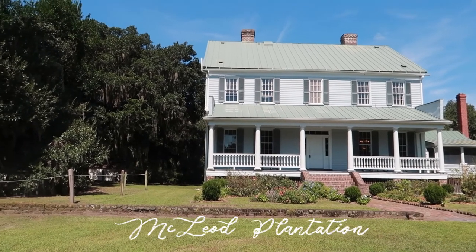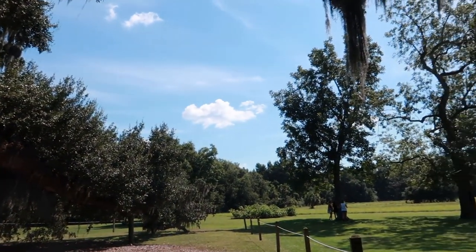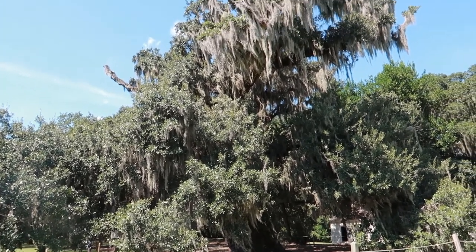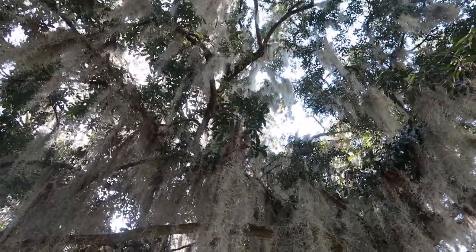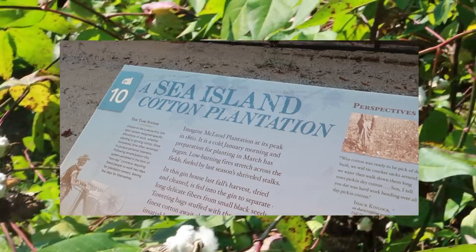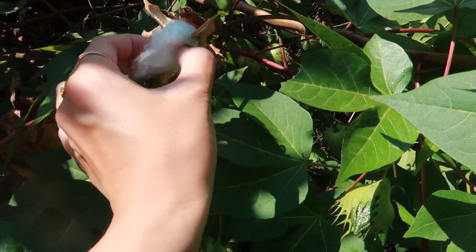We're at McLeod Plantation now, another historic cotton-growing plantation that was preserved by the Historical Society. There's also a beautiful oak tree on the property — this one's 300 years old and covered in Spanish moss. So beautiful. Taking some cotton home — this is like the super premium hybrid cotton. It's so soft. I didn't really expect it to be so similar to the final product.